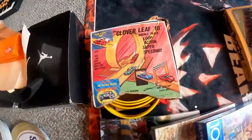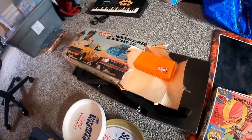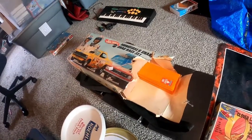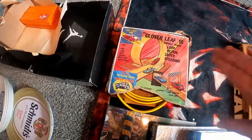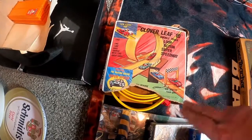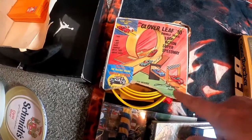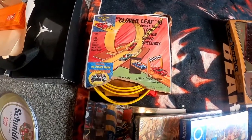I got this for five dollars as well. This is a Marx drag race Super Speedway — there's no cars in it but everything else is there. I'm gonna put it up for auction, hopefully get $25. It's a pretty cool thing.